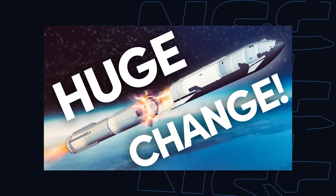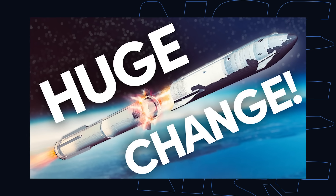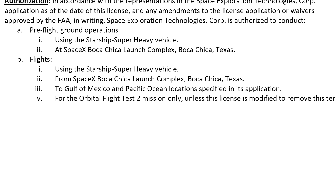We recently released a video talking all about the hot staging ring, so be sure to check that out for more analysis. So with all of these documents signed off, we finally got the modified launch license. It's the same license number as the first flight and pretty much says the same thing, but the big difference is it now authorizes SpaceX to fly Starship for its second test flight. Starship is fully cleared to launch, with its first attempt no earlier than this Friday.